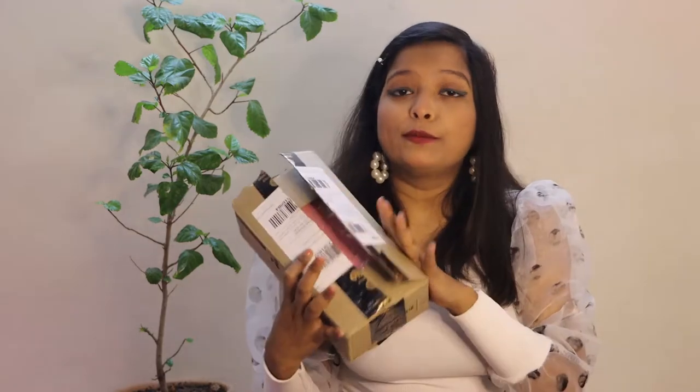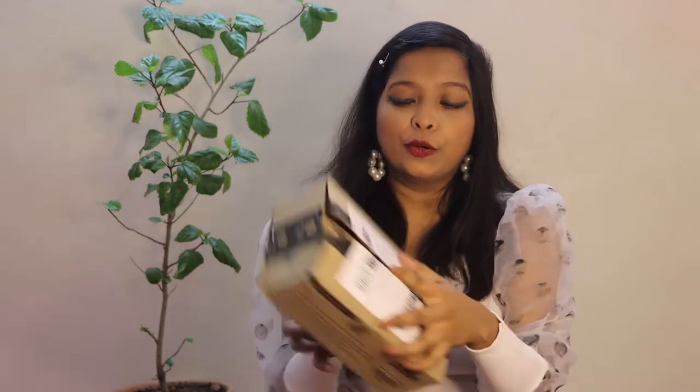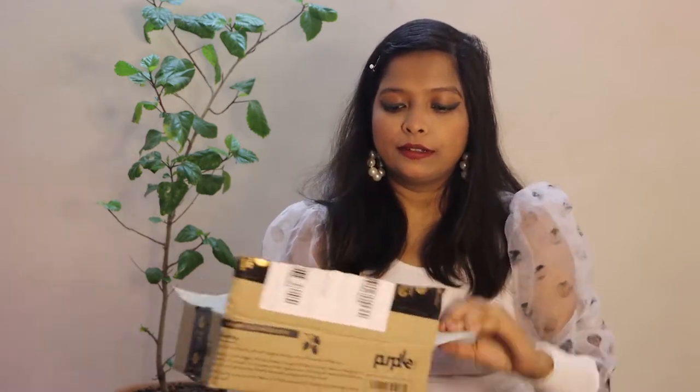When you order from purple.com, this is the kind of box you receive. My makeup products came in two boxes, and I received them separately. The first box I am going to open now. There was an offer going on — shop for 799 rupees and get a pouch free.